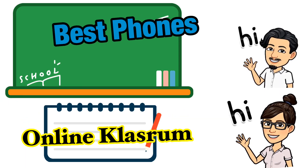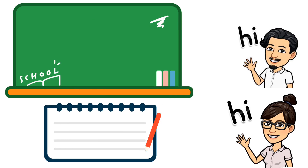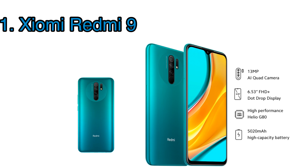Welcome to Online Classroom. On this video we're going to talk about the best phones you can buy under 10,000 pesos for online classes. First on the list is the Redmi 9, powered by the Helio G80 processor coupled with 3 gigs of RAM and 32 gigs of storage. This phone is very capable because of its specs.